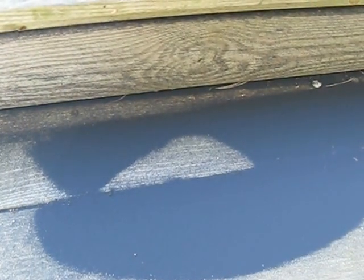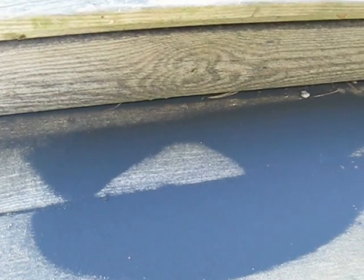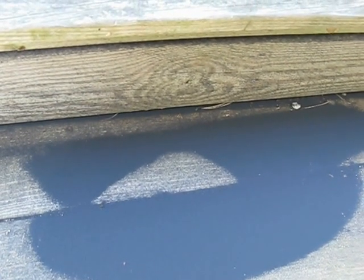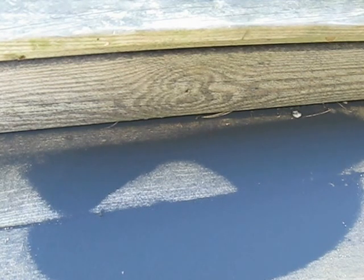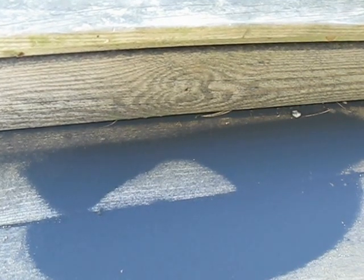Is it mold? Spunkus? Dirt? Spores? No, it's alive — it's snow fleas.